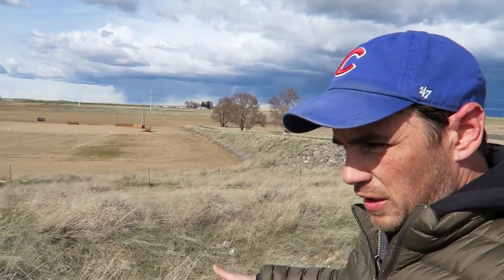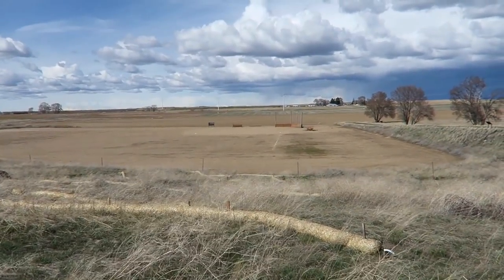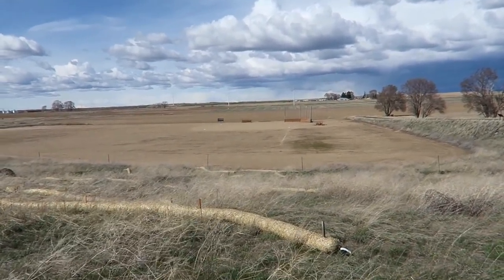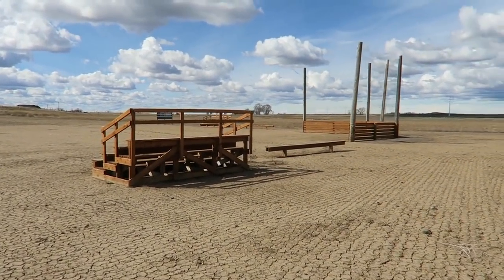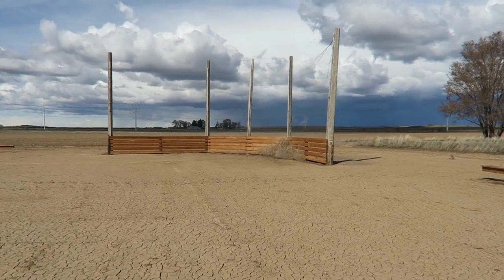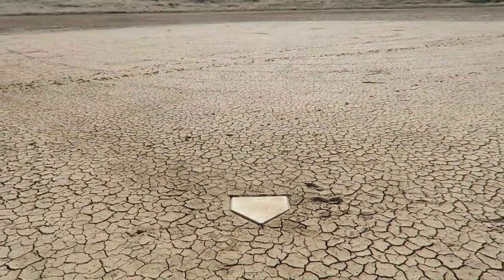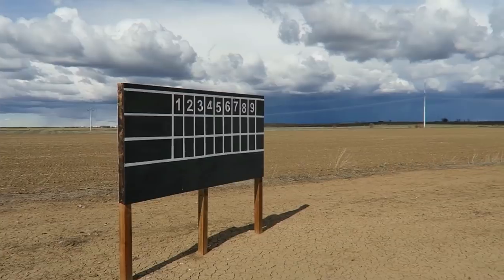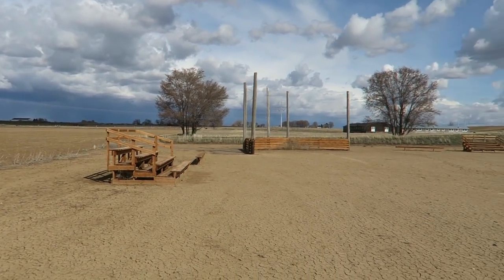Down below me is a recreation of what once was a baseball field. Baseball was very popular and a sense of normalcy — they took it very seriously. It was a way to take a break from being incarcerated like this. In fact, even teams from outside the gates would come and compete and play games with them. It was very important for them, and it's pretty nice that they recreated this so we can see what it looked like.